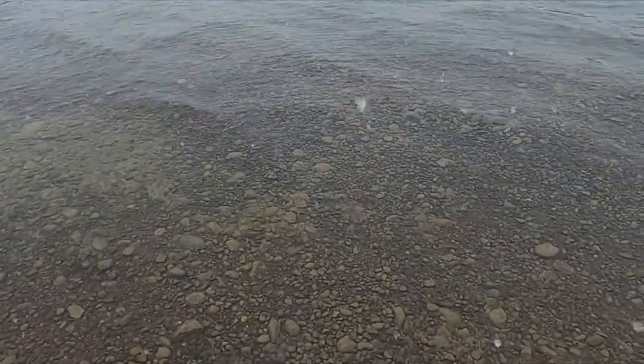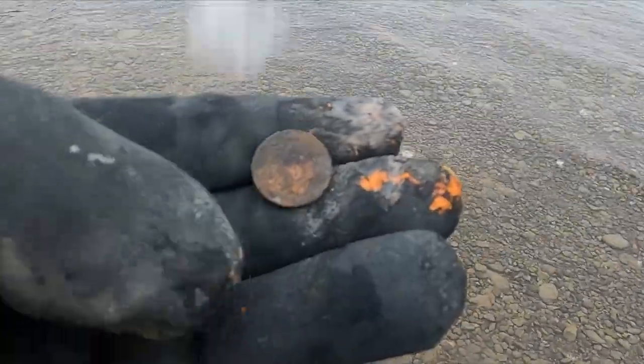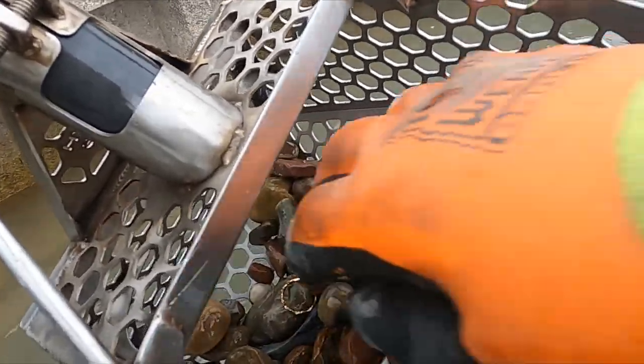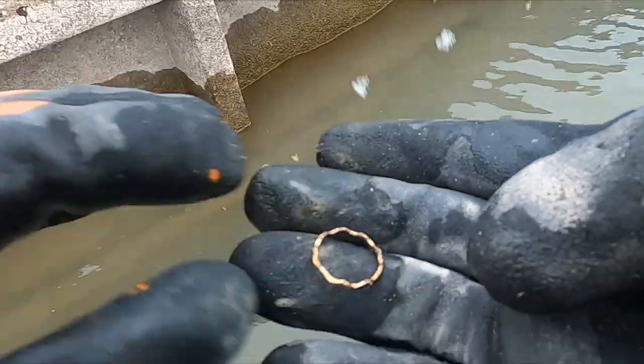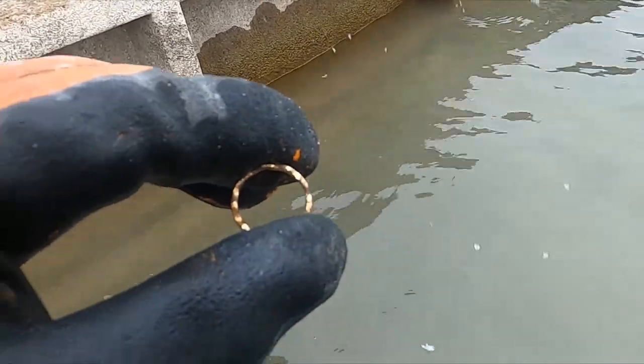Working on another swimming hole today, out in the water just like always. First target: penny. This is kind of a solid 19. I think we got our first ring — definitely a junker. Hey, there we go, we're in it.